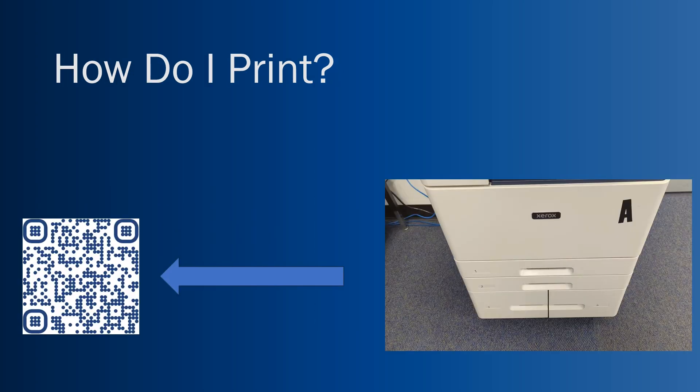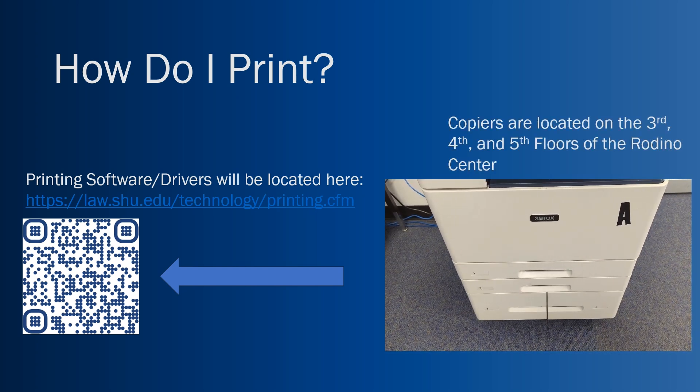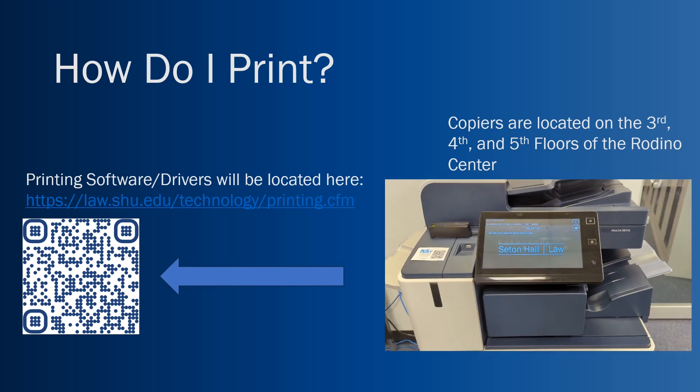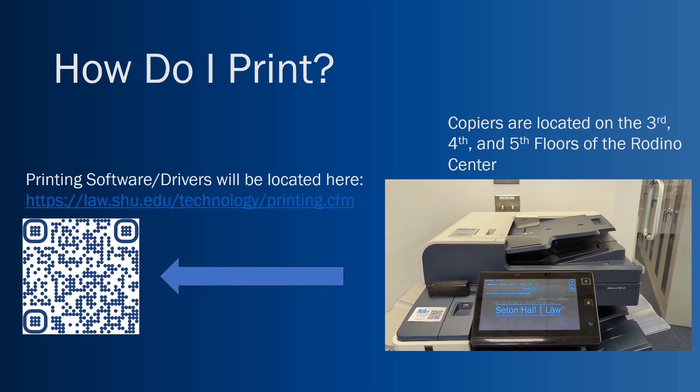How do I print? Here at Seton Hall, we have print software that you will need to download — you'll see the link on screen, and you can also scan the QR code to get it. Copiers are located for students on the third, fourth, and fifth floors of the Rodino Center. Each copier is black and white, and you can release your print job by scanning your phone or swiping your ID card. You can also make copies and scan directly to your email address from these machines.